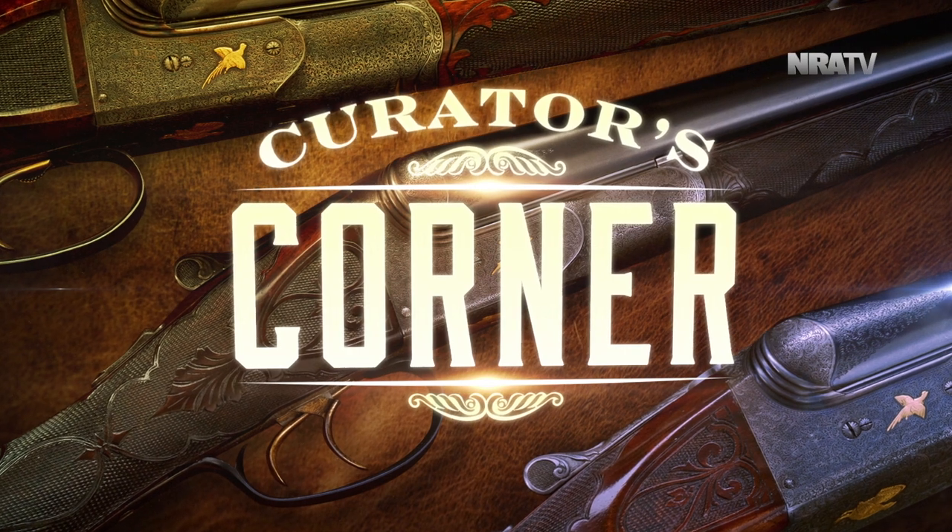We're here at the National Firearms Museum at NRA headquarters. I'm with Jim Sopica, director of the NRA Museums. And Jim, every time I think you can't outdo yourself, then you come with this. What is this array of crazy looking things we have for Curator's Corner?